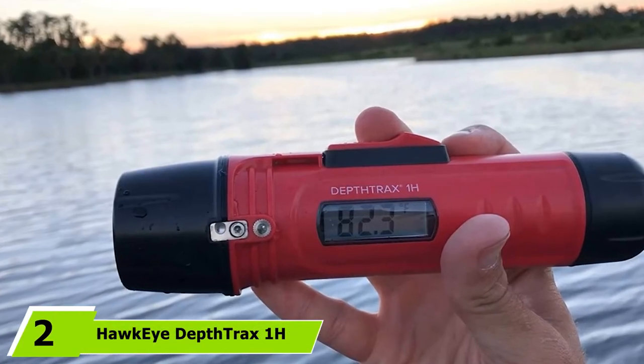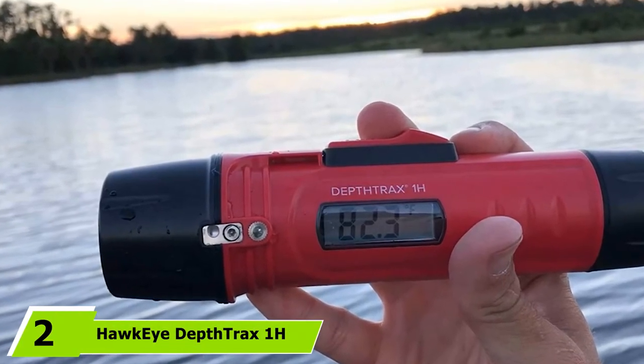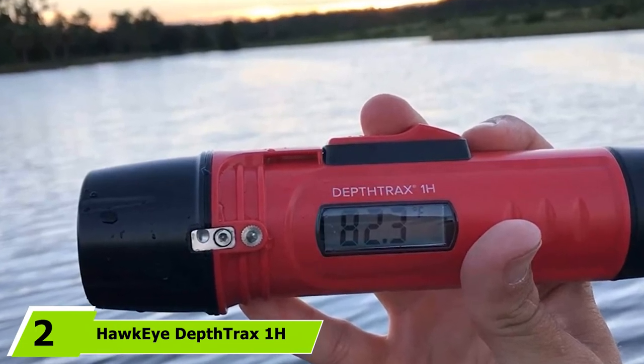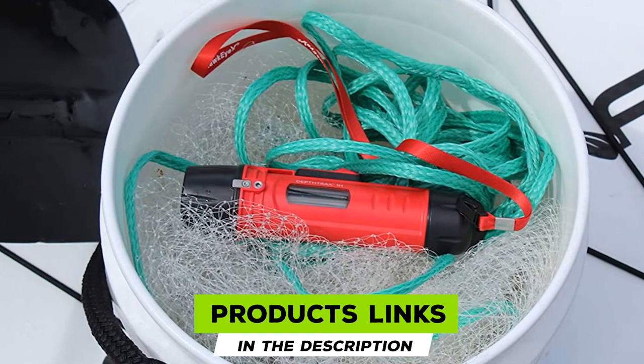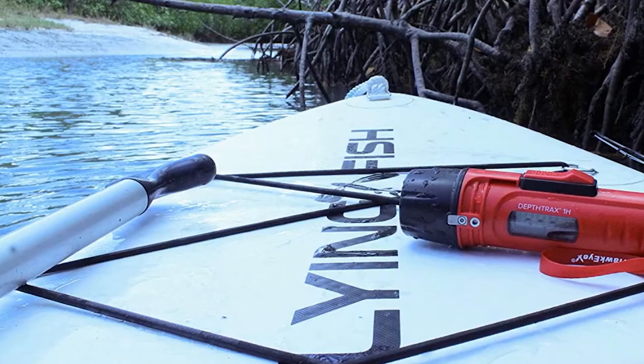Moving on to number 2, the Hawkeye Depth Trax 1H. The Hawkeye Depth Trax 1H is a handheld depth finder that is waterproof down to 200 feet and delivers accurate depth readings from 1.5 to 400 feet.